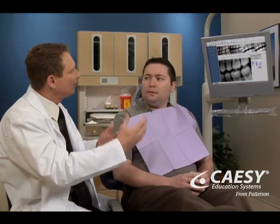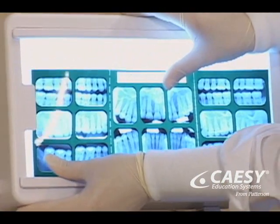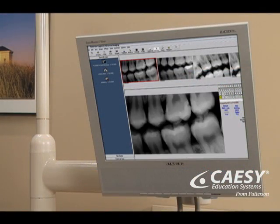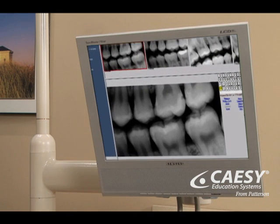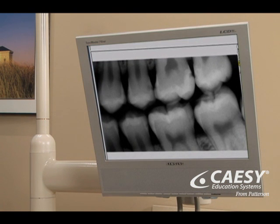Digital X-rays have led to advancements in diagnosis with speed and depth. Instead of using film that needs to be developed, digital X-rays use a sensor that sends the photo immediately to a computer. Because the image is digital, we can zoom in, getting greater detail for a better diagnosis.